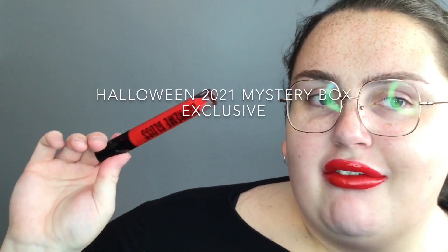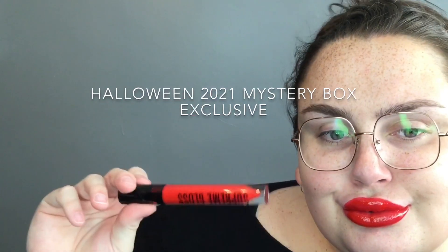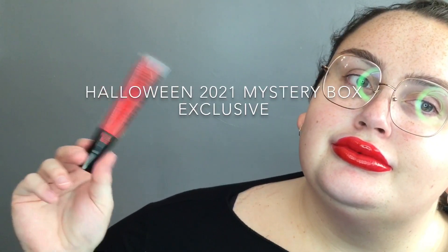And finally we have the Halloween 2021 mystery box exclusive, which is a nice cool-toned red. Thank you guys so much for watching — I hope you have a great day, bye!